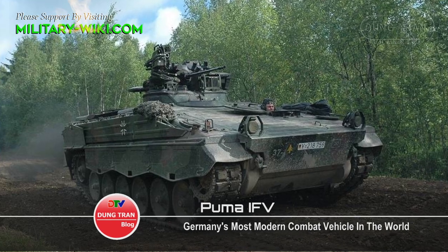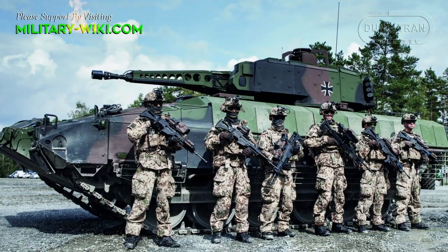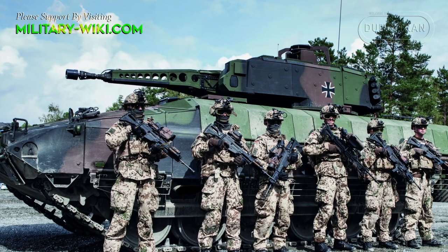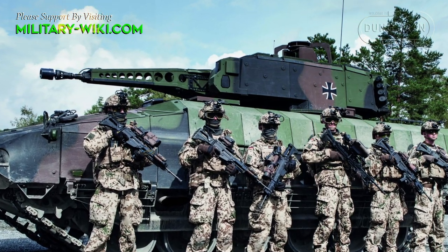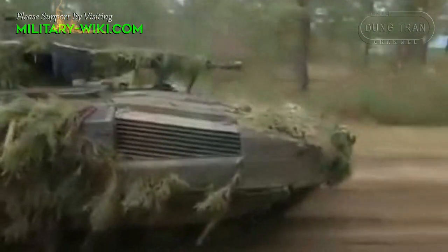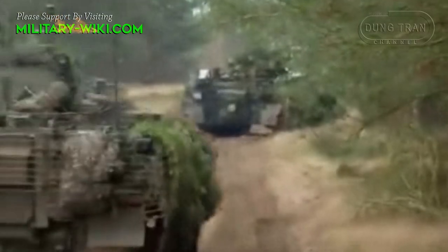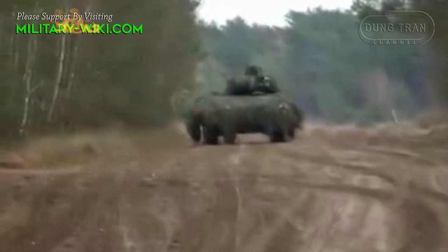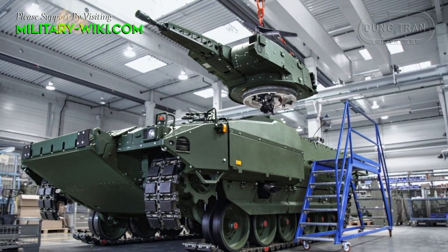Although the Marder was an excellent machine, the German Army needed more than that — and that's the Puma infantry fighting vehicle. At 31.5 tons, it's a bit heavier than its predecessor, but the modular MRAP composite armor withstands significantly more threats. Mass production began on the 6th of July 2009. Production of the first batch of 350 vehicles began in 2010 and was completed in August 2021. A second batch of 229 Pumas has received funding.